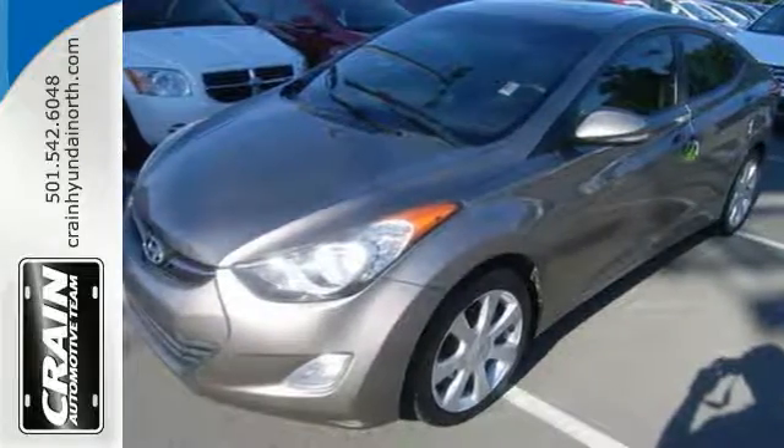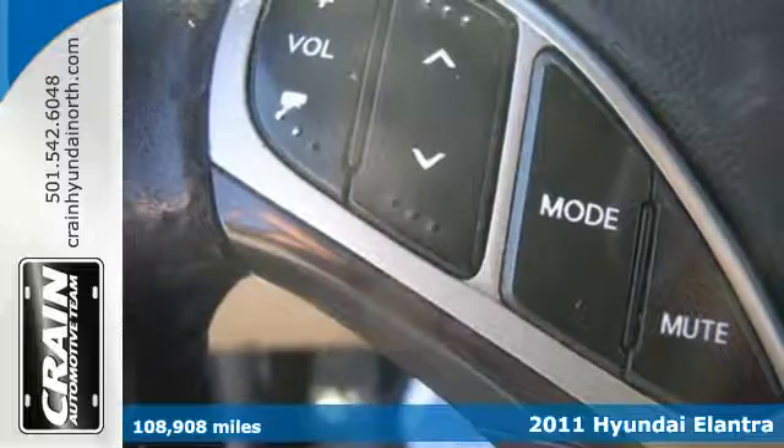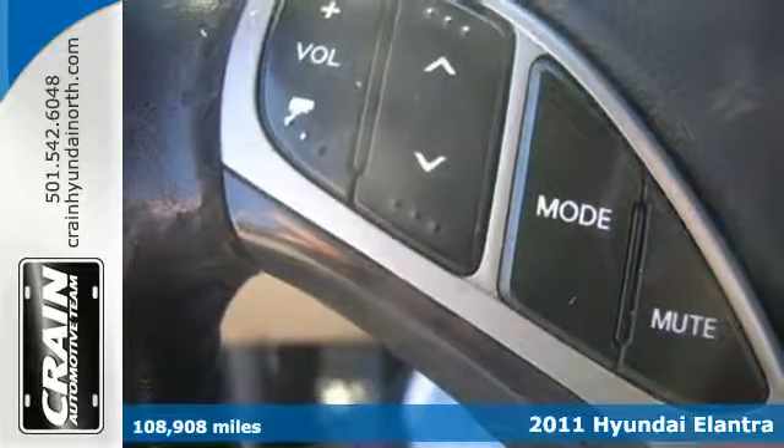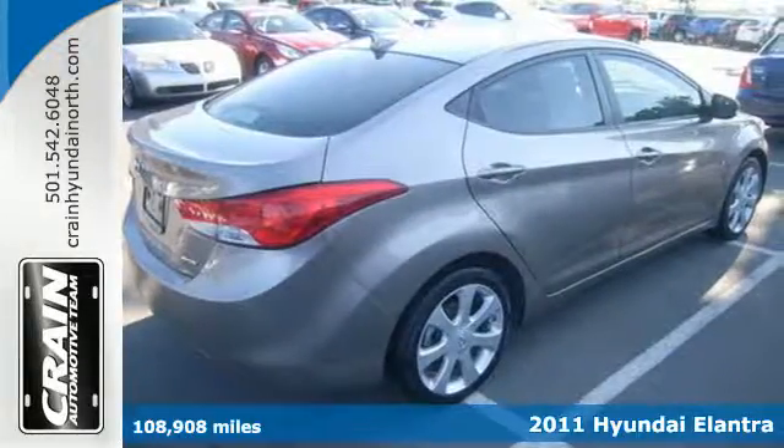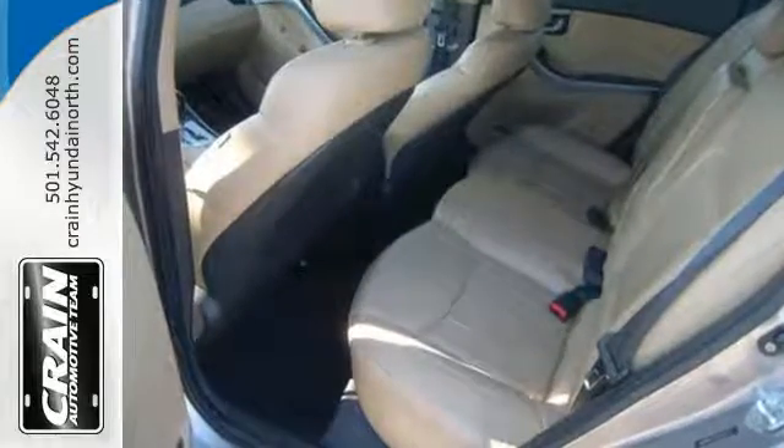Here's a 2011 Hyundai Elantra. Stylish and safe, it's loaded with standard amenities including driver and passenger whiplash protection, dual front side-mounted airbags, and a premium audio system with a mast antenna.